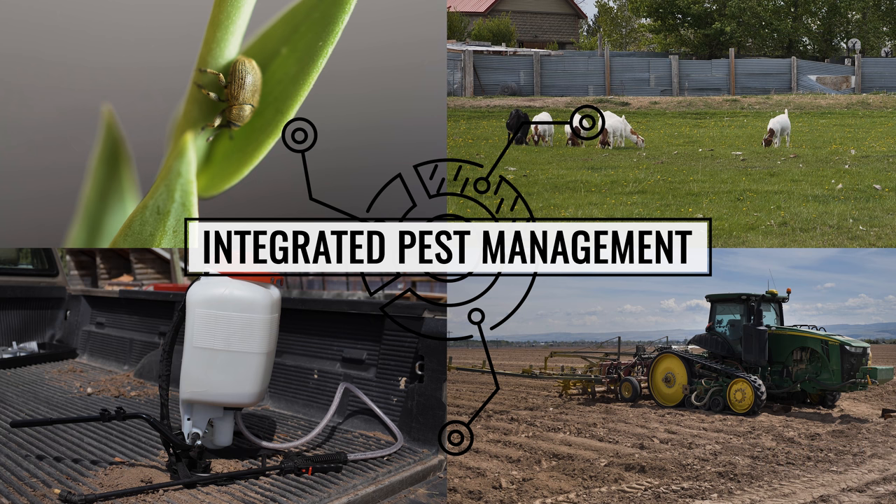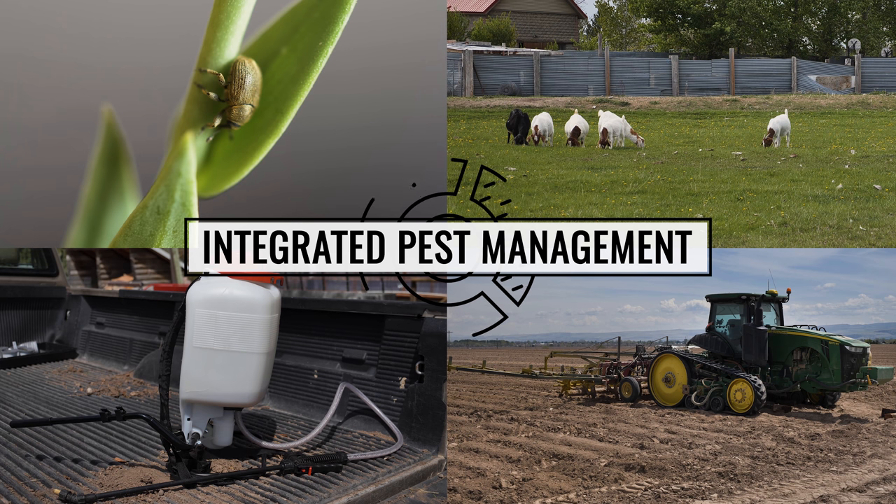If biocontrol alone does not successfully manage the target weed, integrating it with other control strategies can drastically improve the odds of controlling the weed species.